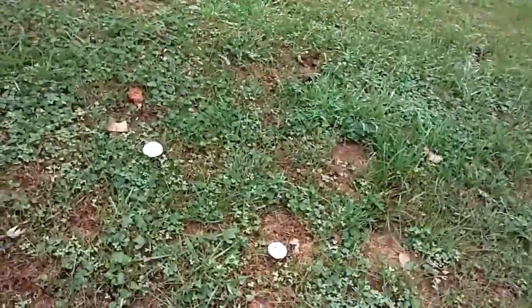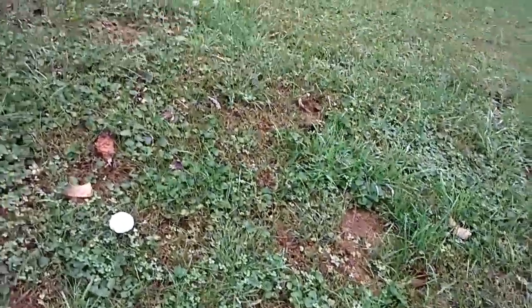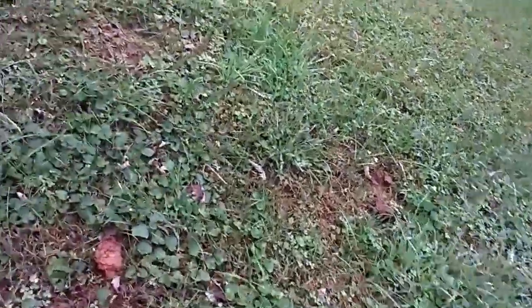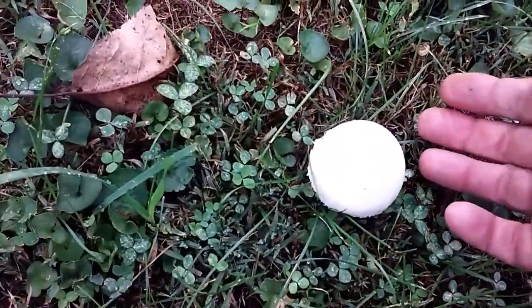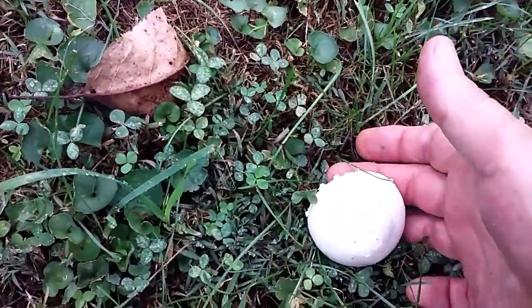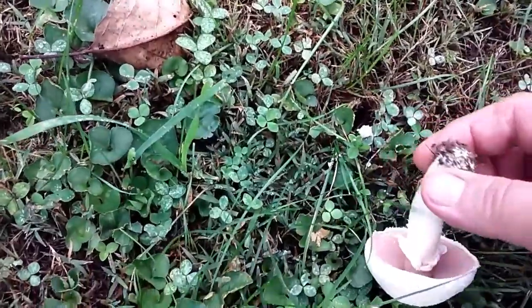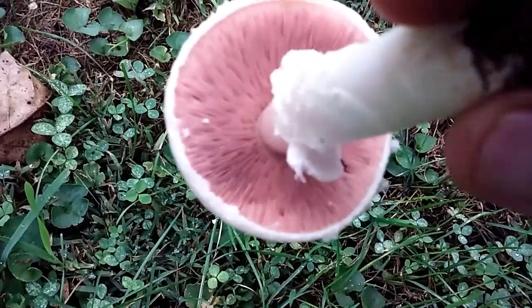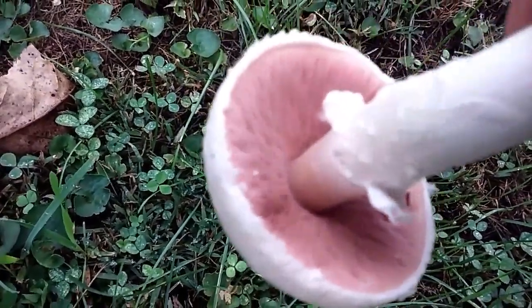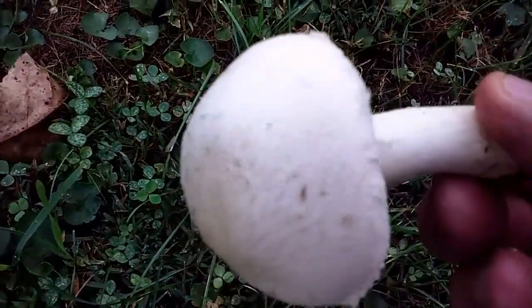So here they are. It's a little smaller mushroom, and you can see they have pink bottoms. The gills on them are pink, and they're an edible mushroom.